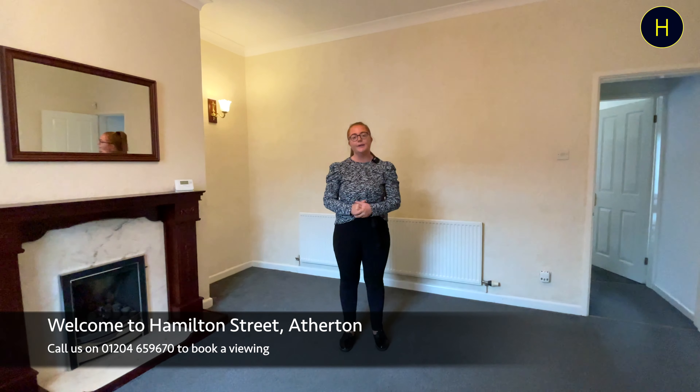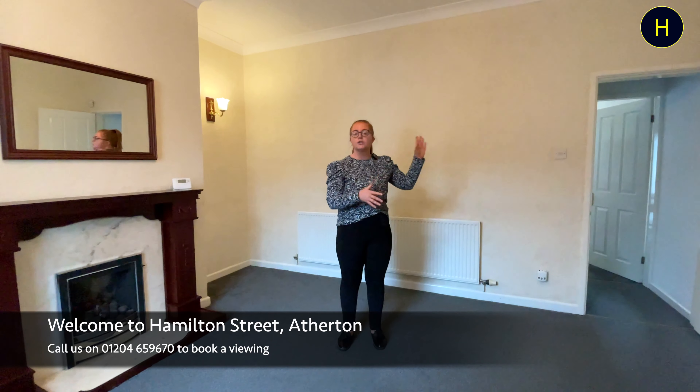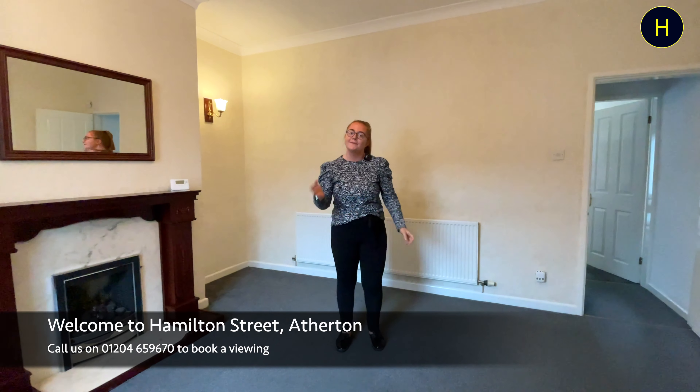Hi guys, welcome back to Harrison's channel. My name is Katie and today I'm at Hamilton Street in Atherton, a two-bedroom terrace that's coming on the rental market. It offers a reception room with a kitchen diner at the back, also a separate garage with an off-road parking space. It's also a one-minute walk from Tesco.